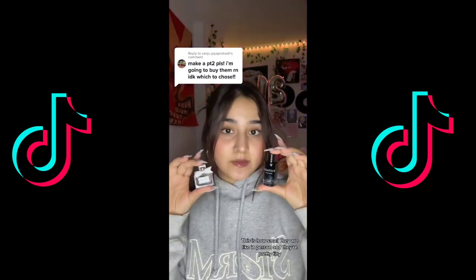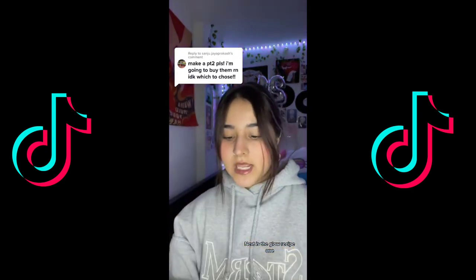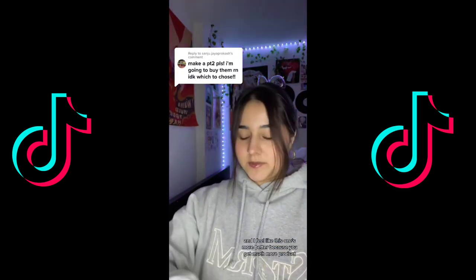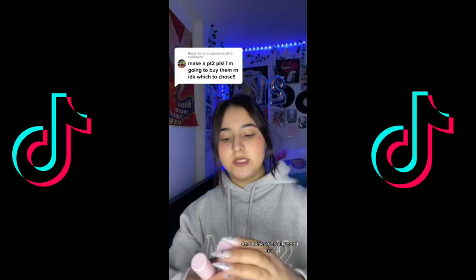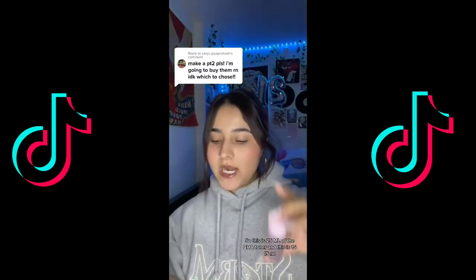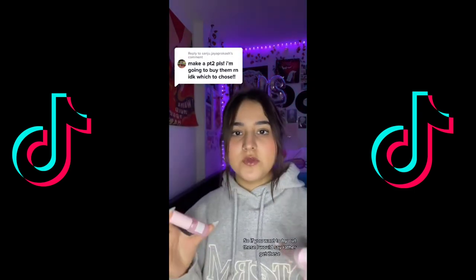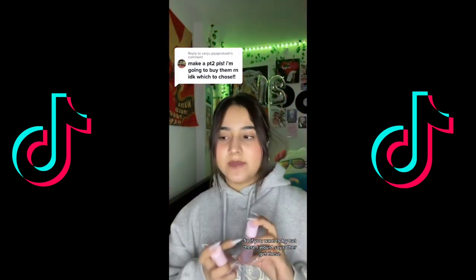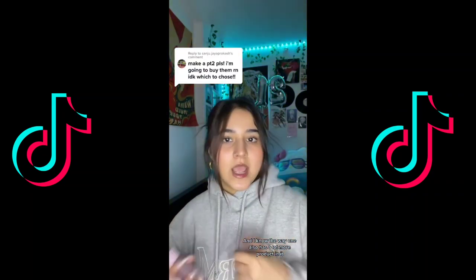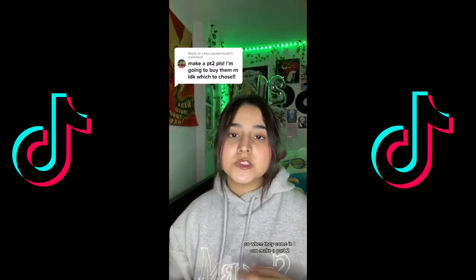Here's how small they are in person — pretty tiny. Next is the Glow Recipe one, and I feel like this one is better because you get much more product. You get 25 ml of the BHA toner and 15 ml of the Glow Drops. If you want to try these out I would say go for the Glow Recipe set. The Wav one also has a lot more product in it.